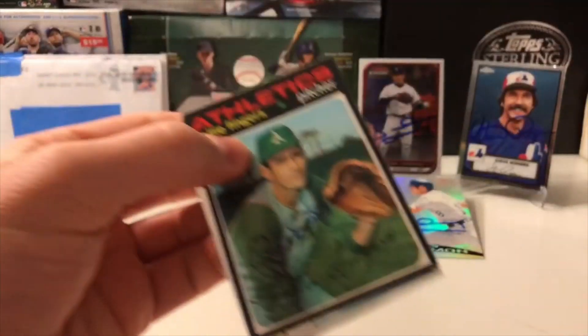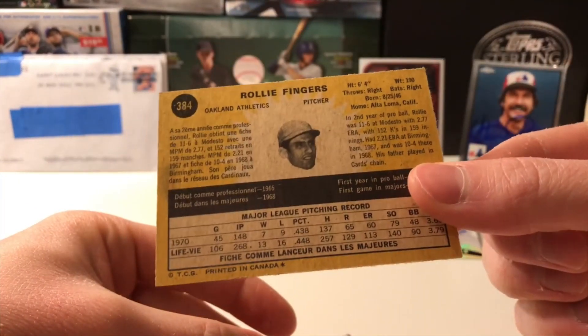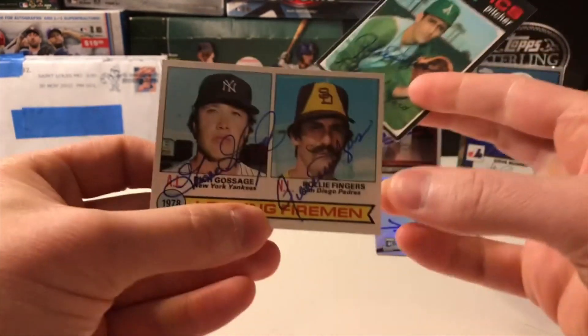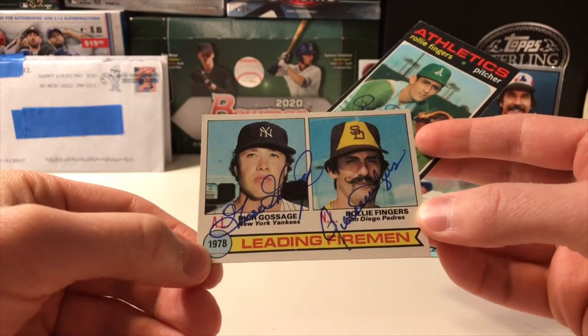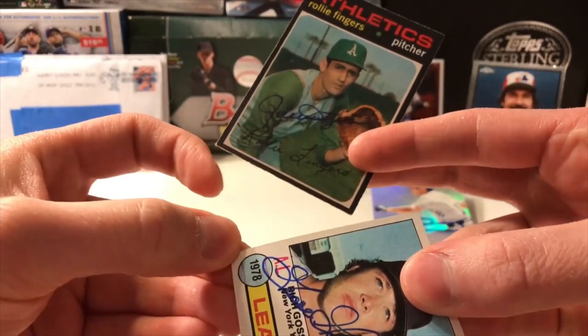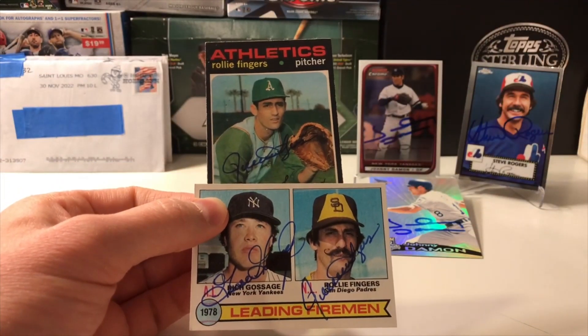Let's go to Las Vegas, Nevada next. We do have a hard card — Mr. Rollie Fingers! Got him here on an OPC 1971 — check out the back, a little bit of French going on. Pretty cool card, I think this is his third-year card. And then we also have this 1979 Topps Leading Fireman. Got this signed by Goose Gossage not that long ago and added Rollie Fingers to that as well. The corner got a little dinged up, but it still looks good. I don't want to cover up Goose Gossage's signature.